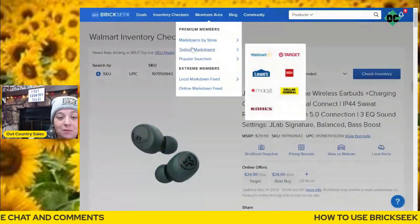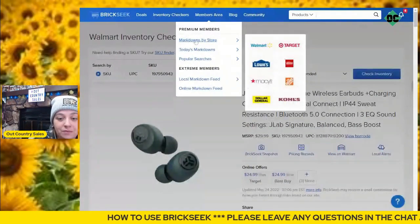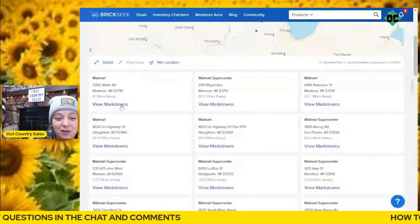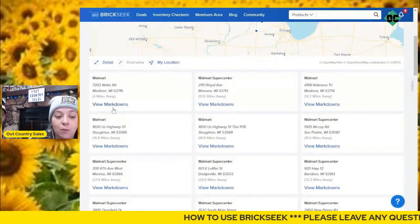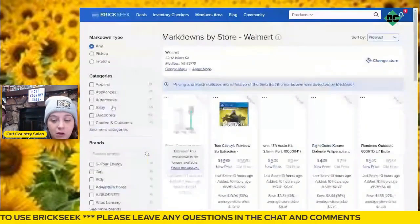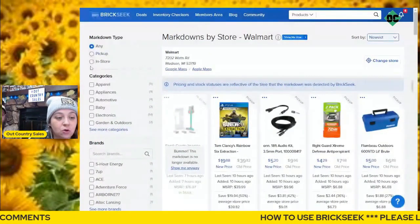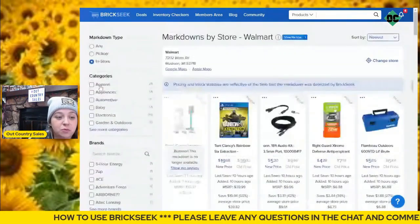One of my favorite tabs is the Markdown by Store. I'm going to go ahead and click in there and go to Walmart. Say this store right here is four miles away — that's my favorite store, it's the closest. I want to run to Walmart quick and see if there are any deals. I'm going to click View Markdowns, which is specifically for my location. Under Markdown Type, you can go to any pickup or in-store.